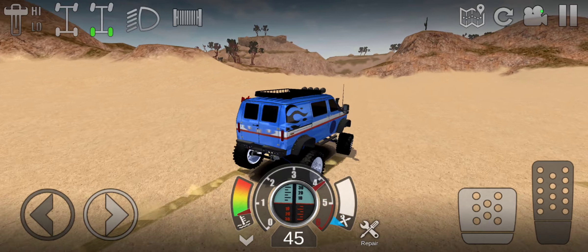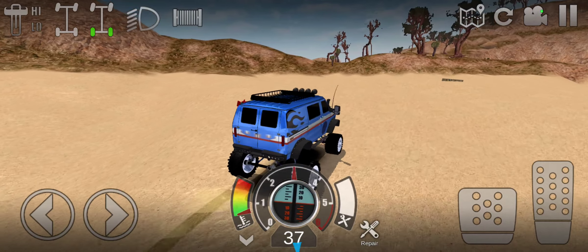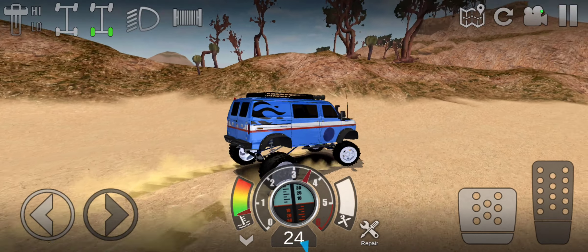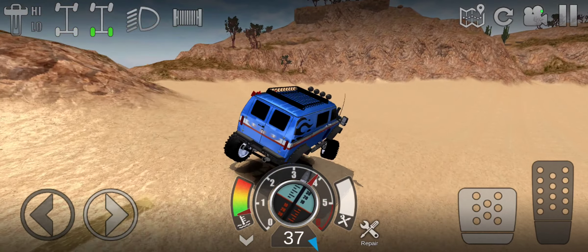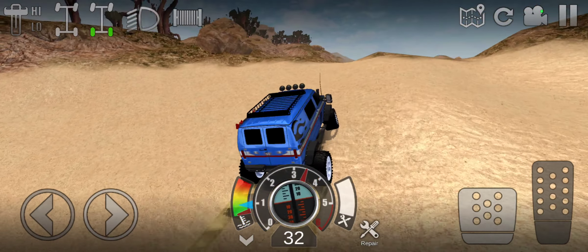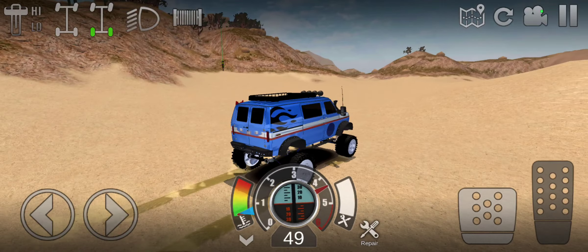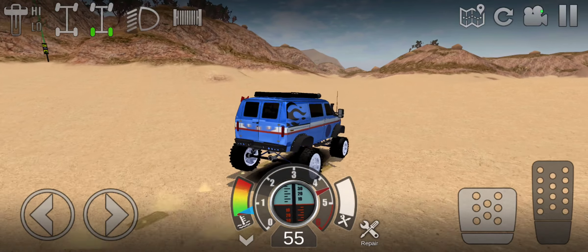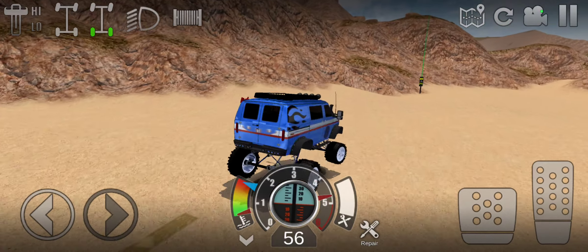Now I'll just get some traction. It's got the pro suspension, but it still wants to flip. Now we just need to get more speed, and I need to do a top-speed run with this.